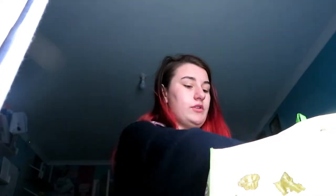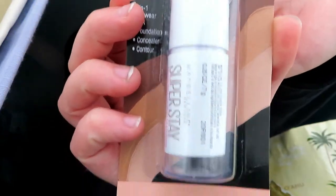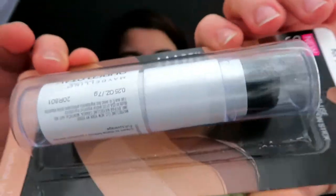The first thing, and I think one of the most important, is the foundation. This is the Maybelline Super Stay Multi-Use Foundation Stick. It's a three-in-one — it's a foundation, concealer, and contour. I'm in natural ivory right now, which is shade 112. It has a little beauty blender at the end which is super helpful, so I use that a lot.